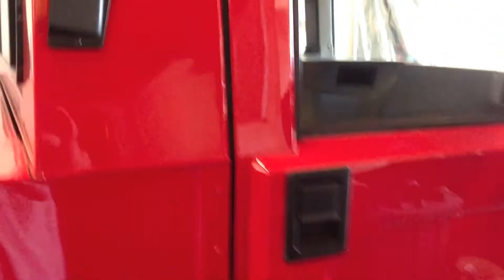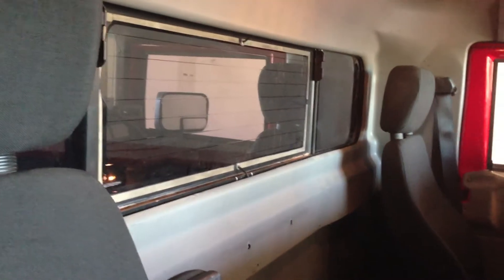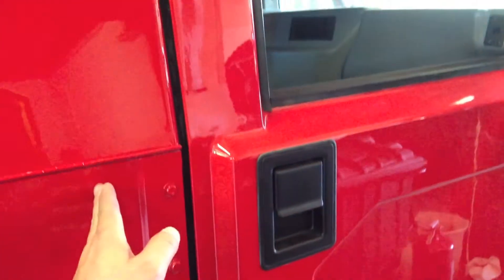Another interesting thing about this two-door is they made two different versions. This is considered an extended cab — if you look in the back, it's not that much more room, but it gives you a little bit. You can recline just a bit. They do make a model that does not have that extended piece.